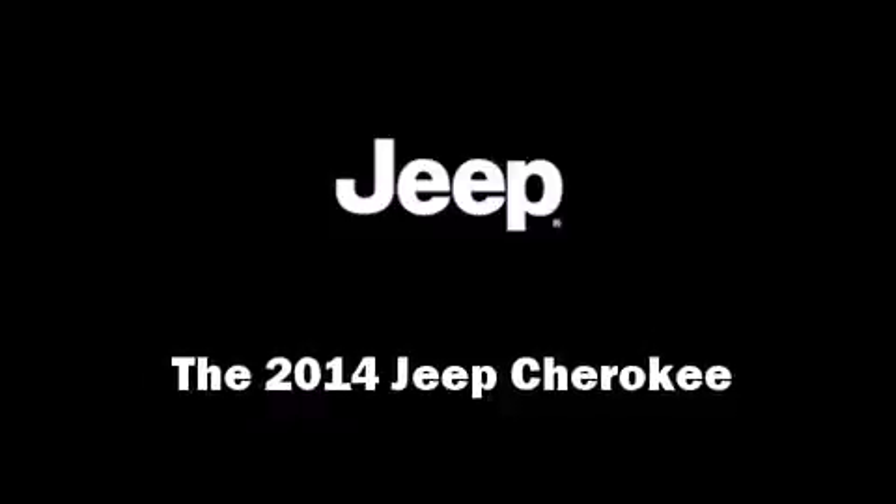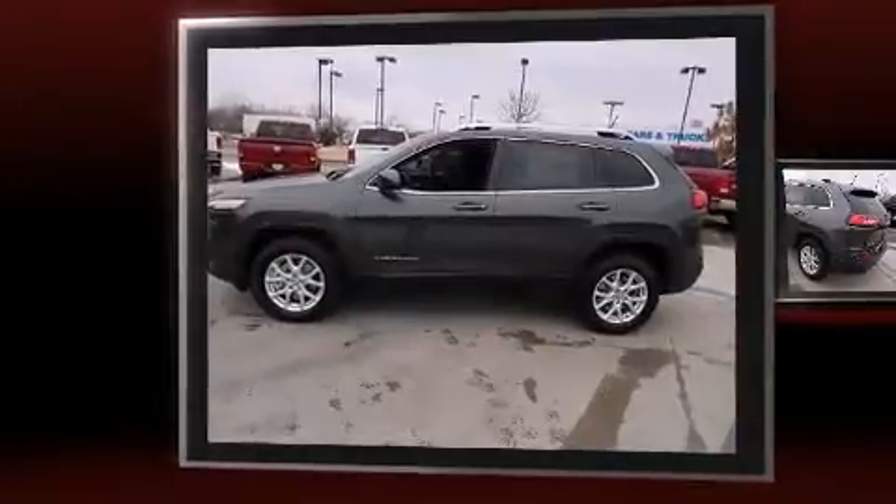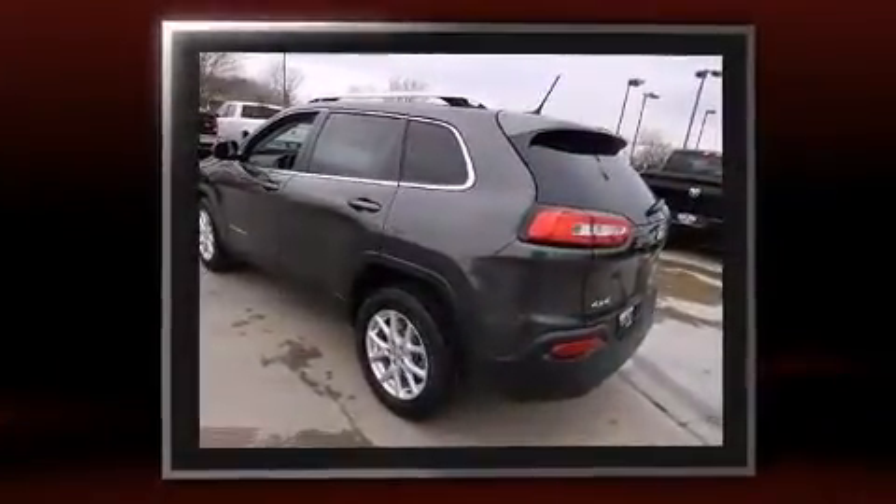Step into the 2014 Jeep Cherokee. It features an automatic transmission, four-wheel drive, and a 3.2-liter six-cylinder engine.